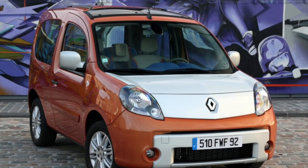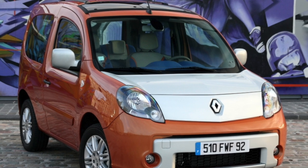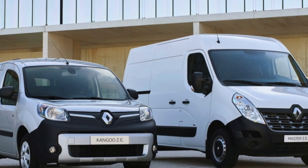The Kangoo was favored even in Russia, where such cars are not very popular. Let's try to understand what owners love it so much for, and what they don't like about it. And is it worth looking for a similar car in the domestic secondary market?